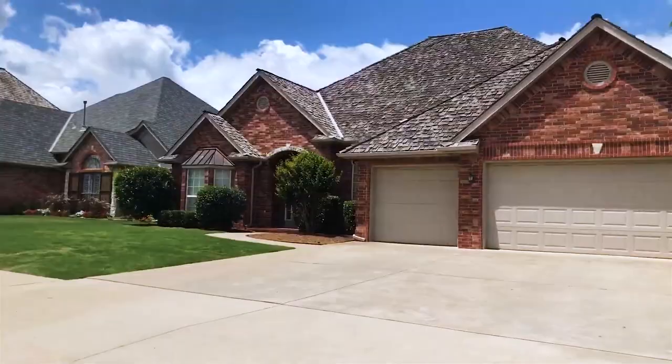Brookhaven is the largest neighborhood in Norman. It is on the west side, and it actually covers three different elementary school districts, so that tells you how large it is. One of my most popular videos is a tour of this neighborhood — I'm going to put it right here for you if you want to see it.